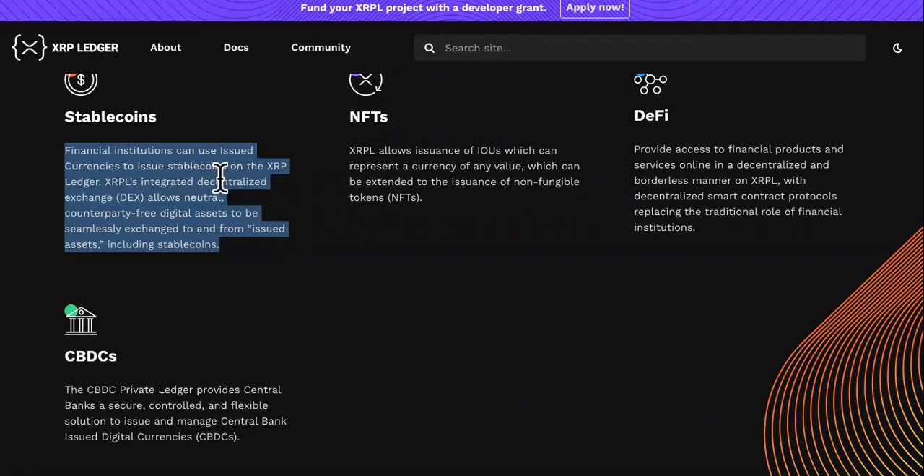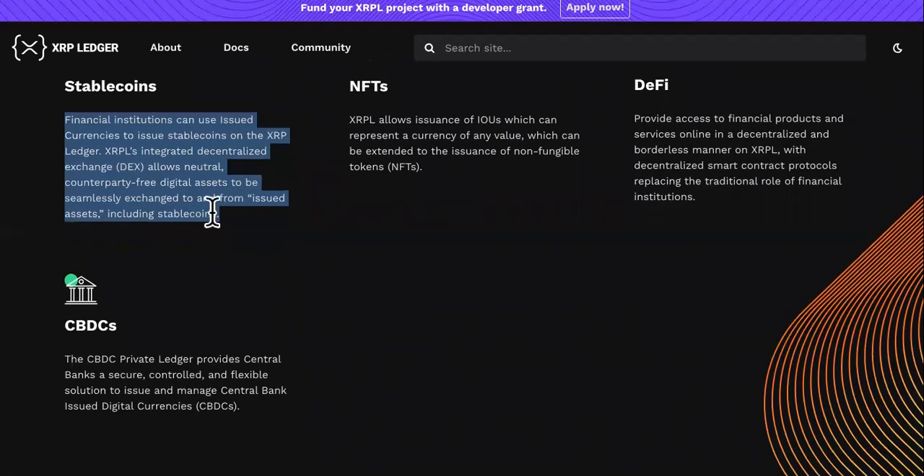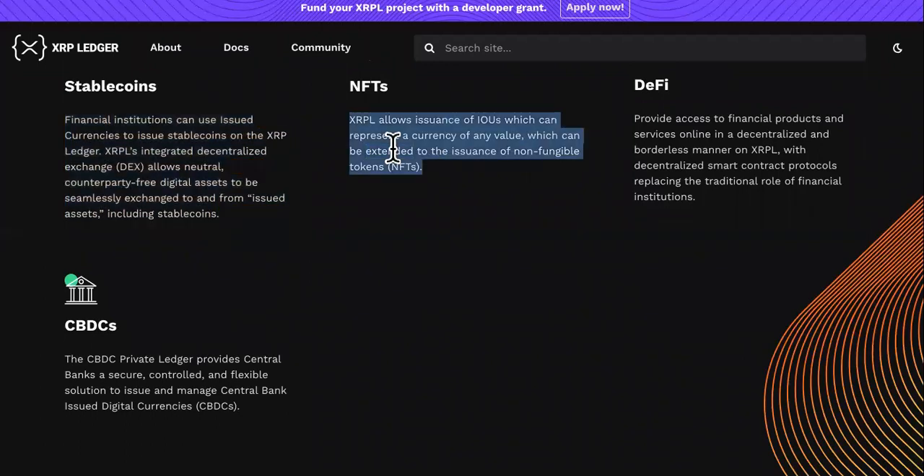Stable coins: financial institutions can issue currencies — stable coins — on the XRP Ledger. XRPL's integrated decentralized exchange, the DEX, allows neutral, counterparty-free digital assets to be seamlessly exchanged to and from issued assets, including stable coins.